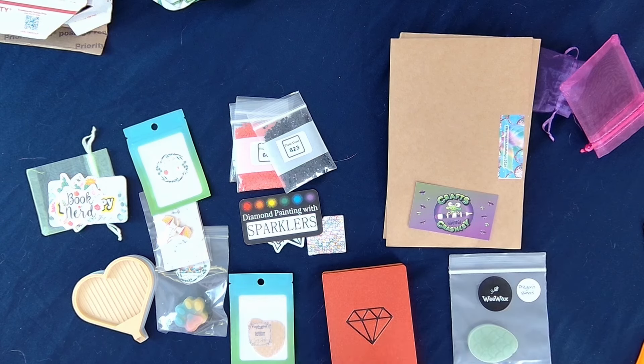Crafts with Crashly has Stoke Your Dragonfire release papers available for purchase. You can purchase some special Stoke Your Dragonfire release paper from Crafts with Crashly.